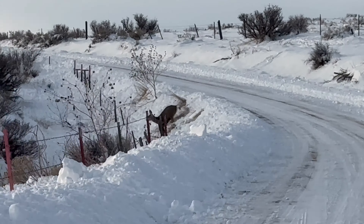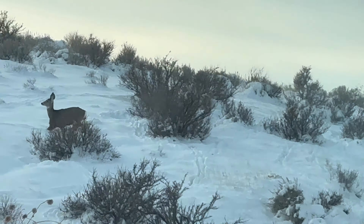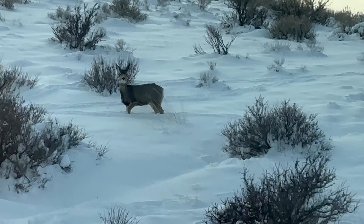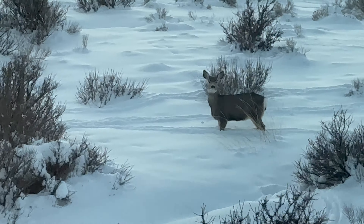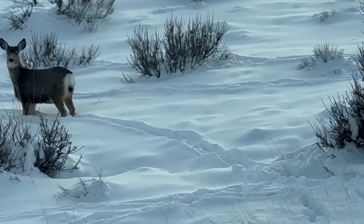Let's see what they're going to do. Yeah, they jump those fences really easily. This depth of snow is not too bad for them, but when it's much deeper it's more of a challenge.